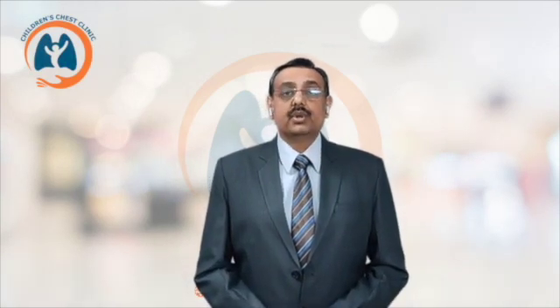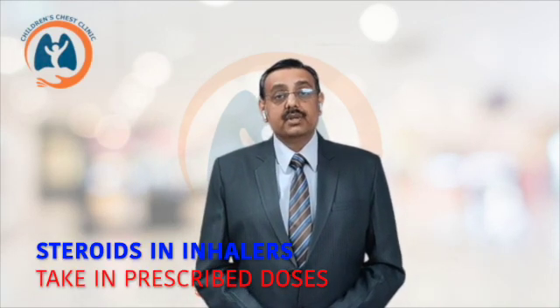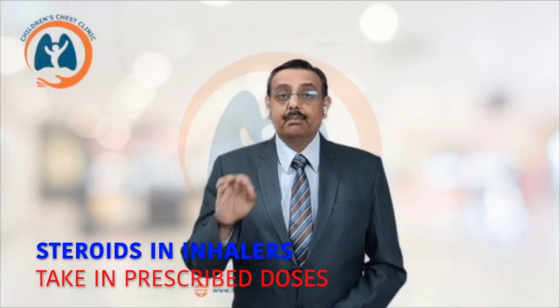So the side effects which are seen with oral corticosteroids, like weight gain, formation of hairs on the rest of the body, weakening of bones or osteoporosis, formation of striae on the skin, and so on, are not seen with the inhaled form of corticosteroids. If corticosteroids are used in inappropriately high doses, they can lead to side effects in some children. So for most children, inhaled corticosteroids, if used in appropriate doses, are absolutely safe.